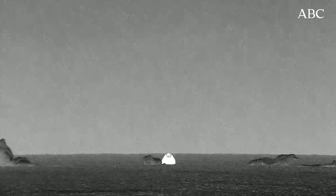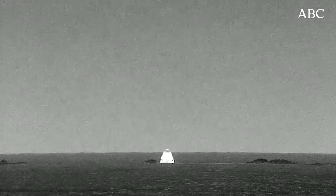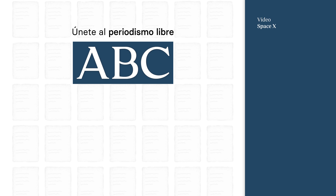Welcome back to planet Earth, Polaris Dawn. The SpaceX recovery team is now moving into place to begin the recovery.